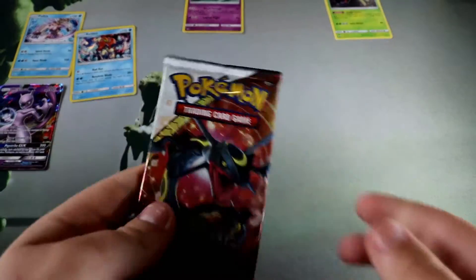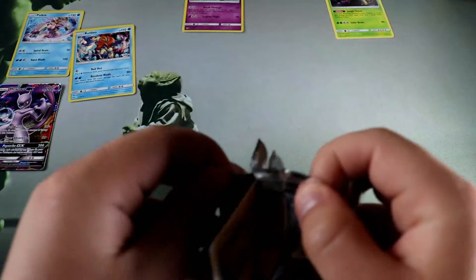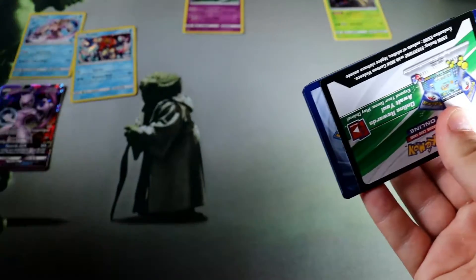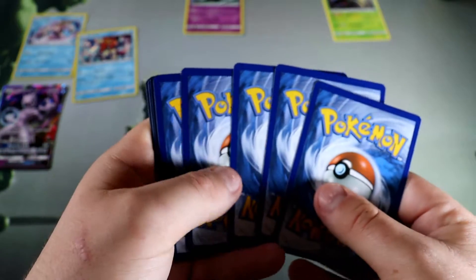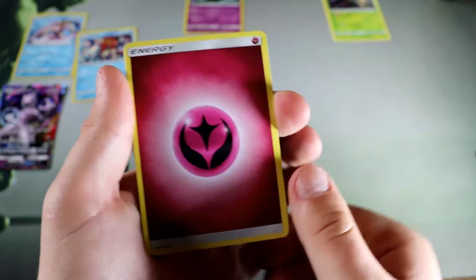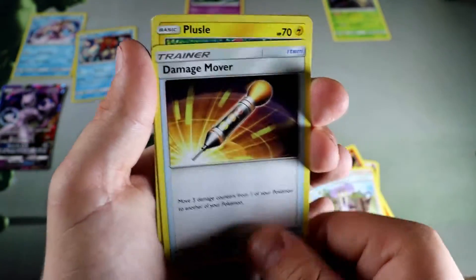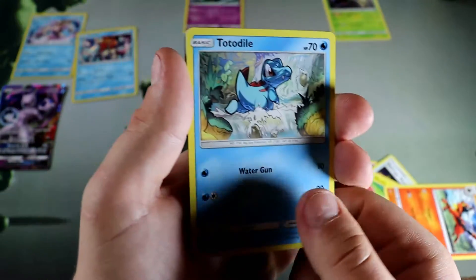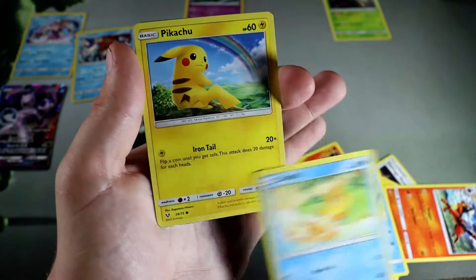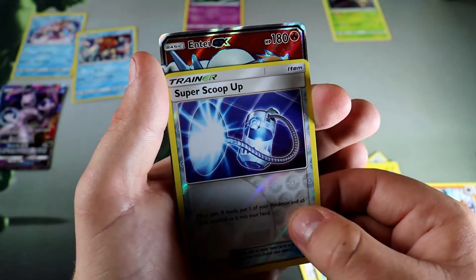We are down to the final pack. Let's see if we can't get some last-pack magic here. A shining card would make up for the misses for sure — not sure if it'll happen, but you never know.